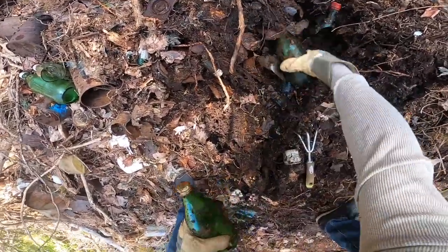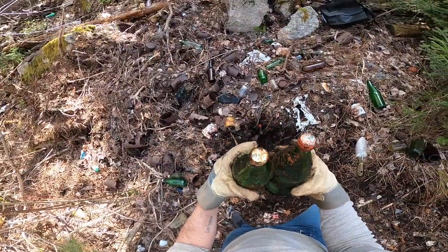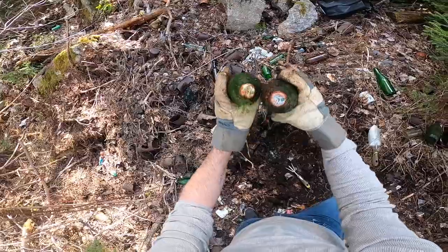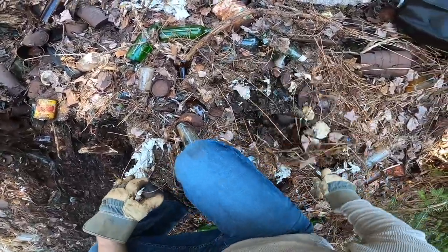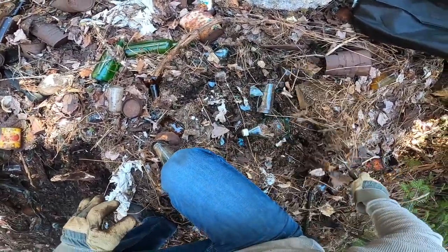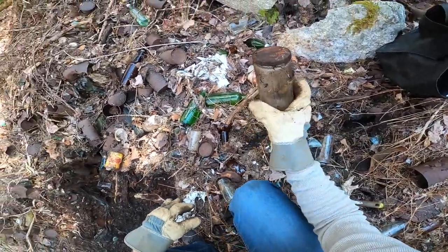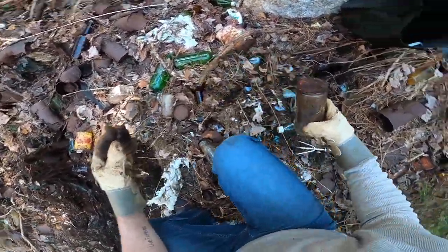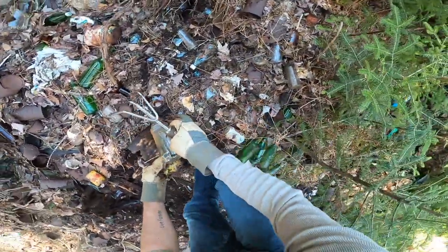Got some more of those green bottles — assuming they're 7UP. Oh look at that, diet 7UP! That's what those are. This dump almost looks like it's from the 70s.